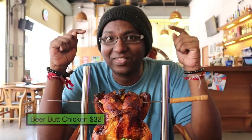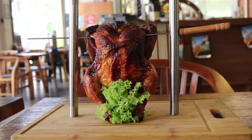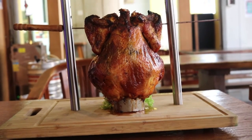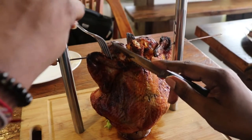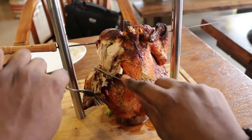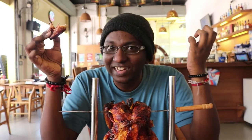Here we have the beer bud chicken. It's a full chicken made to sit on the can of beer and smoke patiently for one entire hour. You can see the fat's dripping. This is gonna be amazing. I'm gonna go for the wings first. The skin is really crispy. I can't help but salivate — the chicken is making me really, really hungry. We're gonna give this a shot.